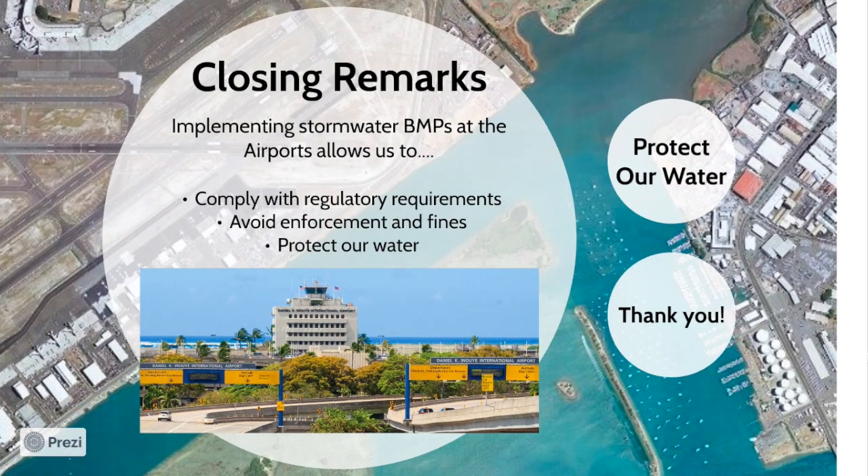As you can see, our daily activities at the airport have the ability to greatly impact the environment, whether we are DOTA personnel, inspectors, tenants, contractors, or even visitors. Implementing stormwater BMPs at the airports allows us to comply with regulatory requirements, avoid enforcements or fines, and most importantly, protect our water, which we all enjoy and rely on.